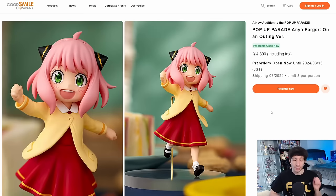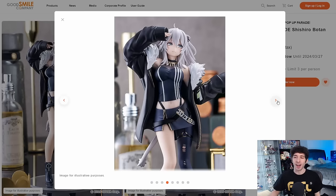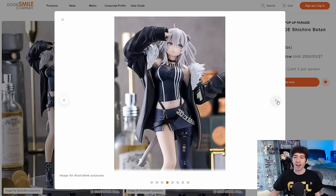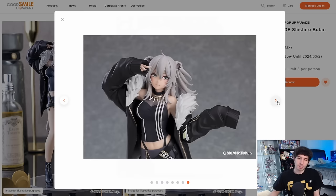Here we have Anya Forger in the outing version. I've always felt like these Anya pop-ups were a bit of a rip-off — they're the exact same price as every other standard pop-up but she's half the size. It doesn't make sense to me. She has so many prize figures that I feel like you don't really need this unless this specific outfit doesn't exist anywhere else. Next up was Botan from Hololive, which looks excellent — as most Hololive pop-ups do. She really deserves a scale figure. Her design is just sick and works so well in figure form.